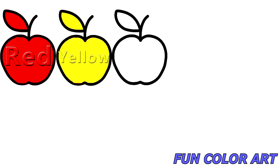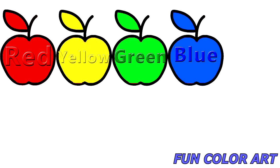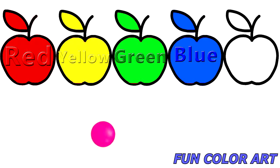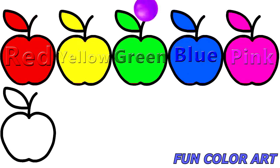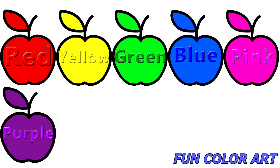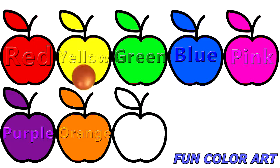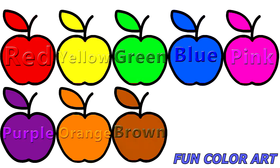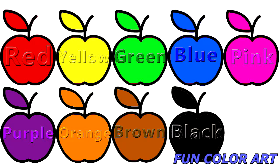Red. Yellow. Green. Blue. Pink. Purple. Orange. Brown. Black.